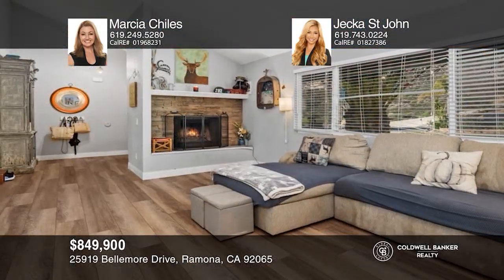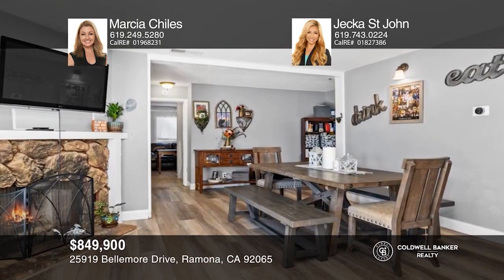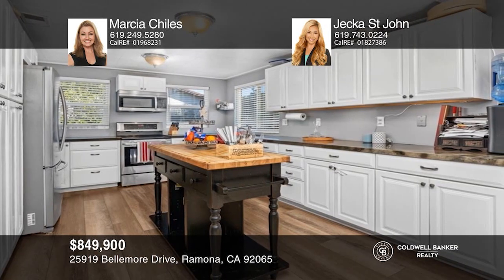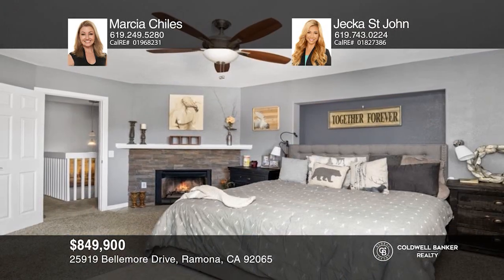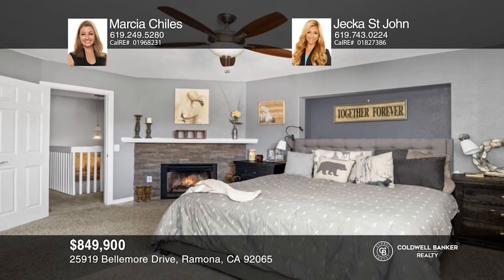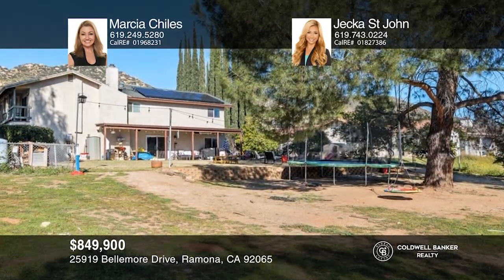This beautiful four-bedroom, three-bathroom home sits on approximately one half of an acre. The kitchen is bright and has stainless steel appliances. Relax in the primary bedroom where you'll find a fireplace and an ensuite bath. Modern amenities include an EV car charging system, leased solar, a Nest HVAC system, and more. For a private tour, call Marsha Childs and Jekka St. John.